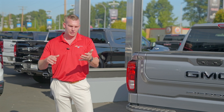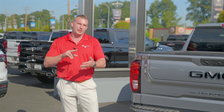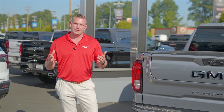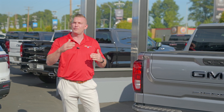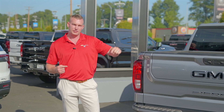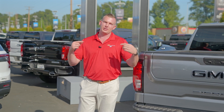Now you probably see numbers like 308, 342, 323, 373, 410, 456. What that means is — let's say a 342 rear end — it's going to take 3.42 revolutions of the drive shaft to give you one revolution on your tire.